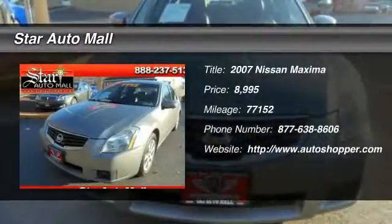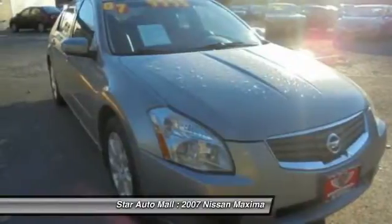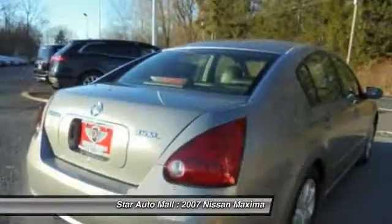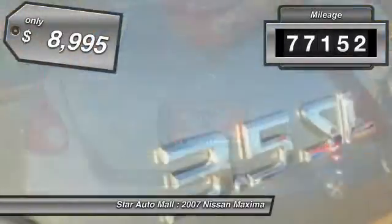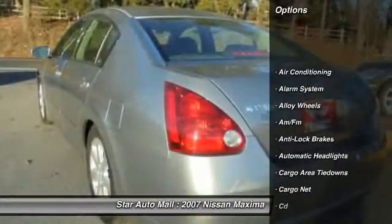The 2007 Nissan Maxima. Maxima offers elegance with an edge. The spacious interior provides refined comfort for up to five passengers. Advanced technologies such as Nissan Intelligent Key and push-button ignition offer convenience and control. This vehicle has less than 80,000 miles and is priced below $10,000.